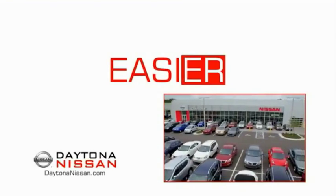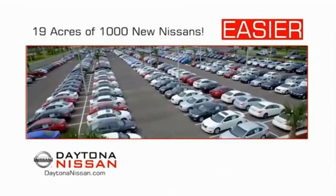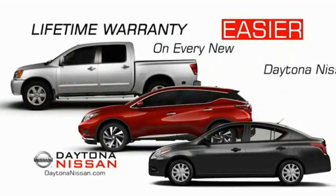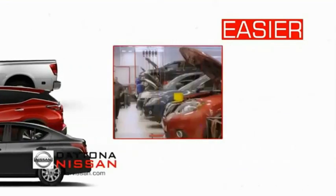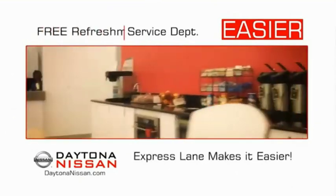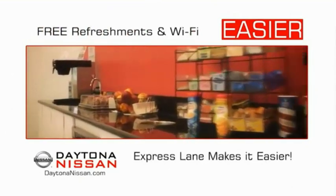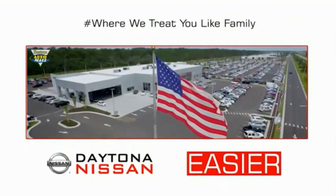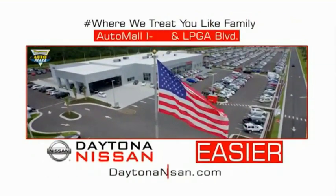The all-new Daytona Nissan — we make it easier. Easier because 19 acres of 1,000 new Nissans means we have the right vehicle for you. Every new Daytona Nissan comes with a lifetime warranty. The state-of-the-art facility and express lane make servicing any vehicle easier. Enjoy free refreshments and Wi-Fi while the kids play. Come check out the all-new Daytona Nissan, just under the big flag at the Auto Mall, I-95 at LPGA Boulevard.